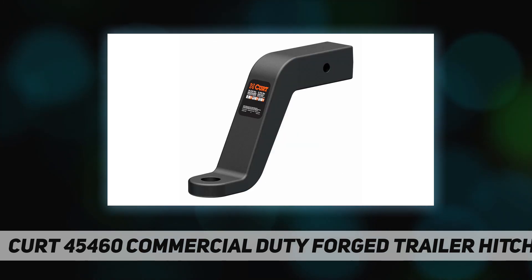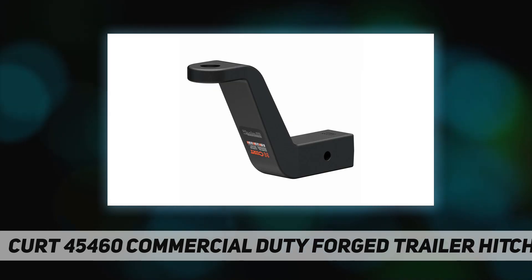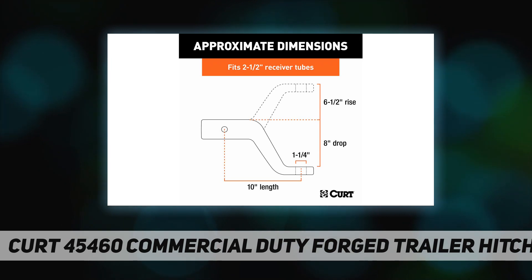Each CURT forged ball mount is designed to surpass other 2.5-inch options to accommodate the added stress of heavy duty towing. Forged steel construction makes these ball mounts incredibly strong and able to tow up to 20,000 pounds of gross trailer weight in the drop position.